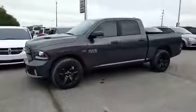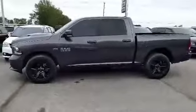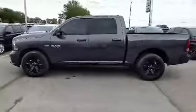2017 Ram 1500 Sport, in Granite Crystal Metallic, 5.7L Hemi V8, 4WD, and automatic transmission.